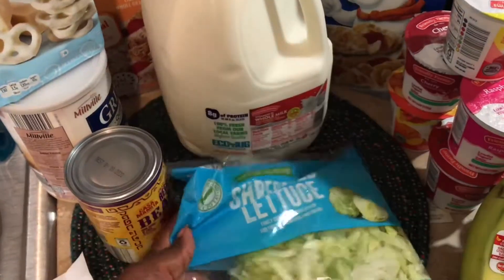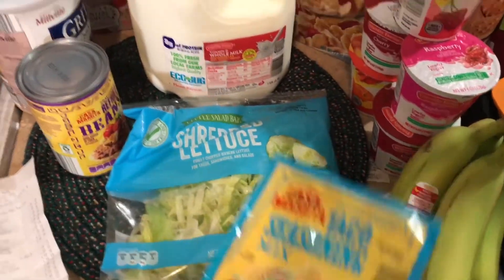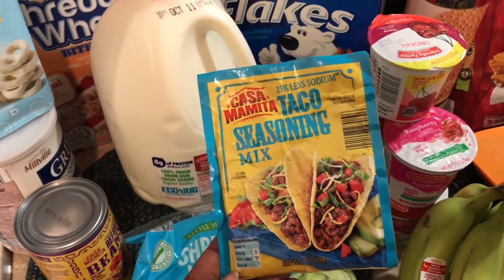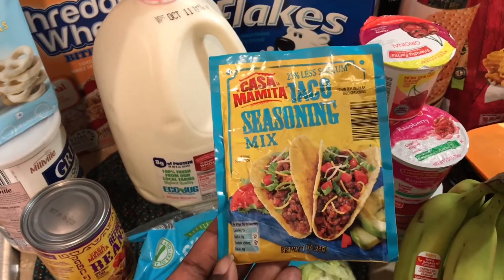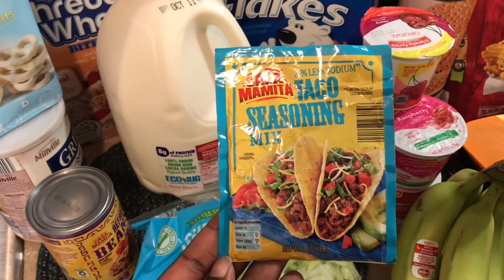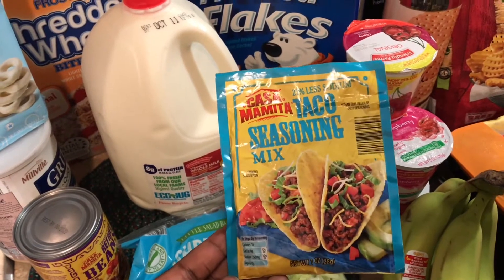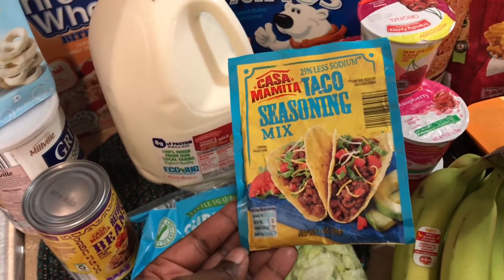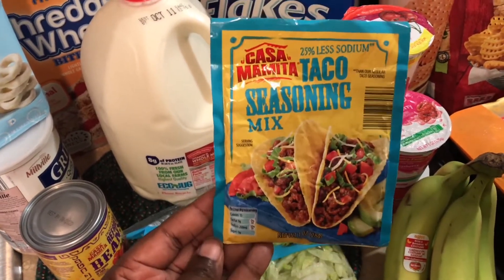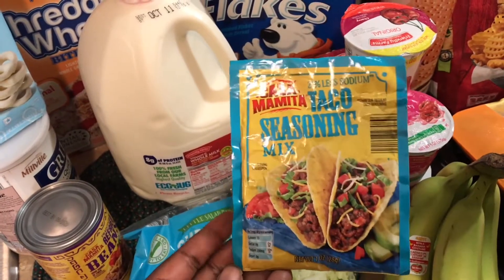I got a bag of shredded lettuce for $1.29 — also for the tacos. And this taco seasoning mix is the lower sodium one, only 35 cents. In a previous video I showed how you can make your own taco seasoning, but I'm out of some of those spices and they'll be in next week's grocery budget. Since I'm only having tacos one night this week, 35 cents can't be beat.